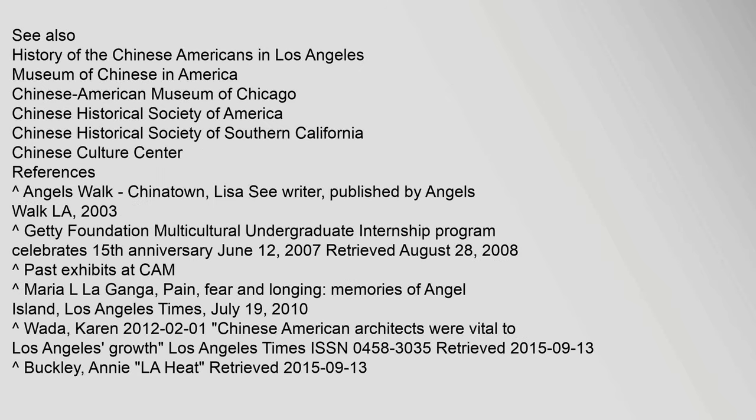See also: History of the Chinese-Americans in Los Angeles, Museum of Chinese in America, Chinese American Museum of Chicago, Chinese Historical Society of America, and Chinese Historical Society of Southern California. References include Angels Walk Chinatown by Lisa C., published by Angels Walk L.A., 2003, and the Getty Foundation Multicultural Undergraduate Internship Program Celebrates 15th Anniversary, June 12, 2007, retrieved August 28, 2008.